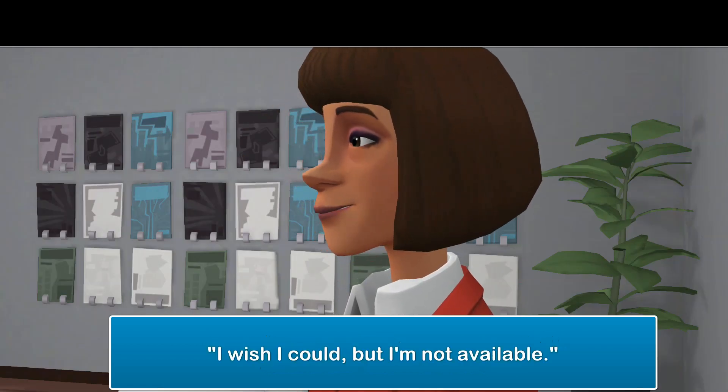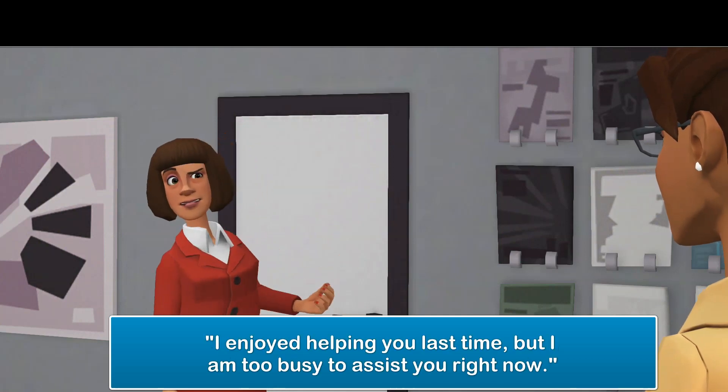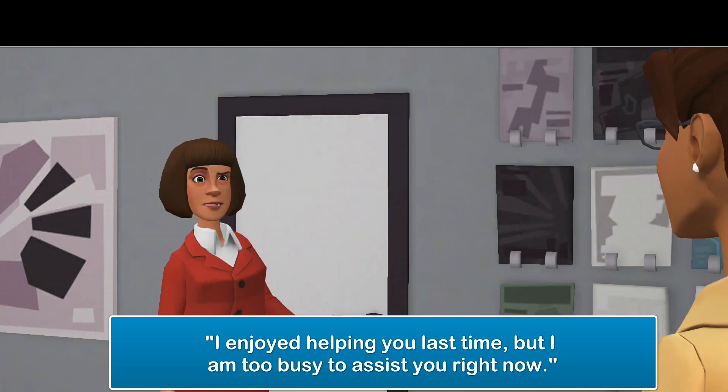You may choose to say, 'I wish I could, but I'm not available.' You can also say, 'I enjoyed helping you last time, but I am too busy to assist you right now.'